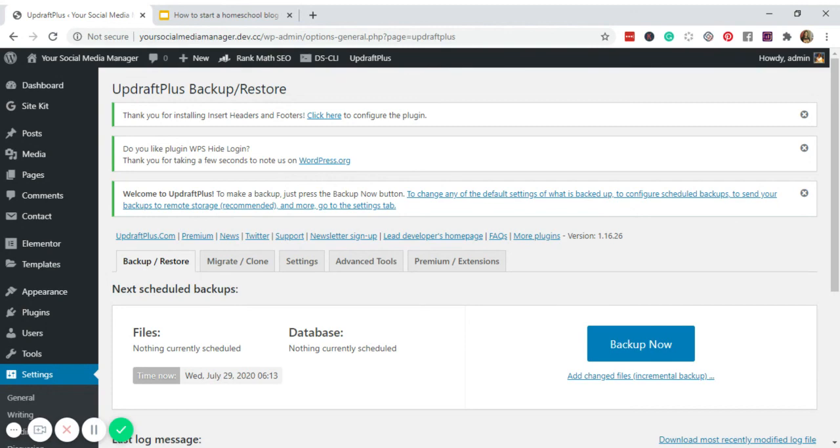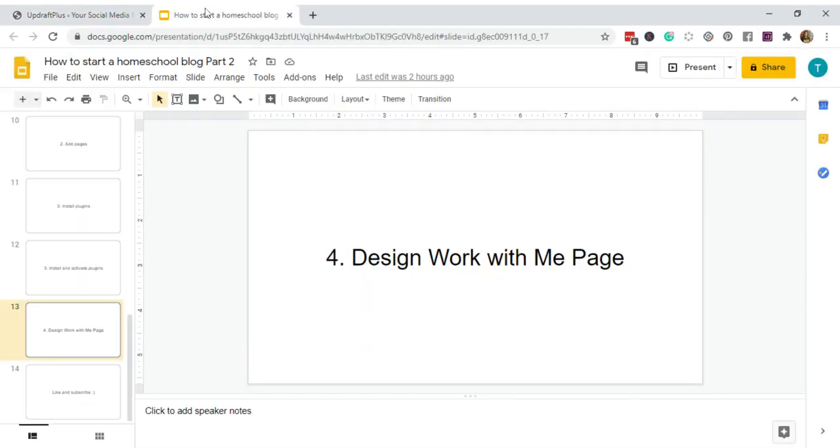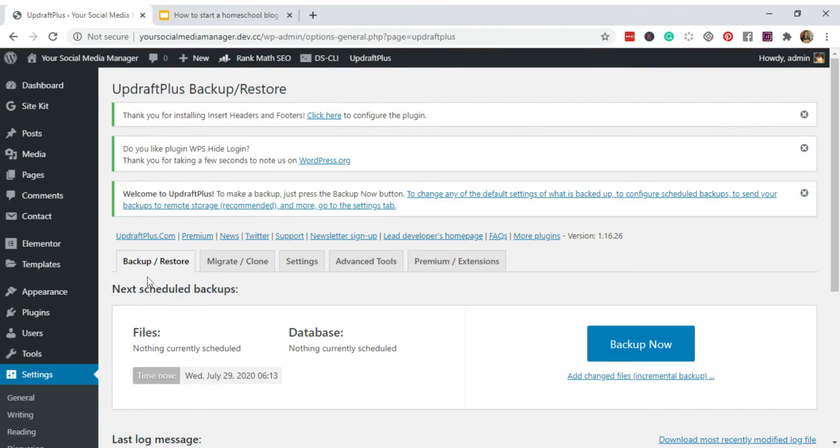I hope you learned something from this tutorial and I was able to show you the very basic functionalities you can do with WordPress using Astra and Elementor. If you have any questions, feel free to comment or message me. I'll see you in the next video — bye!